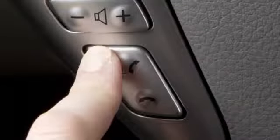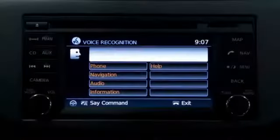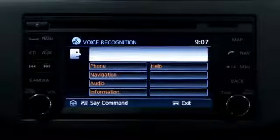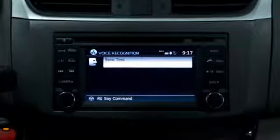To send a text, push the talk switch on the steering wheel and say "phone." When prompted, say "send text." The system will provide a list of commands in order to determine the recipient of the text message. Once the recipient is chosen, the system prompts you to select a message to send. You can choose from the predefined messages or create up to three of your own.